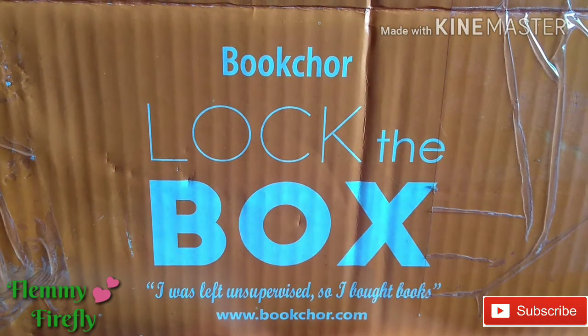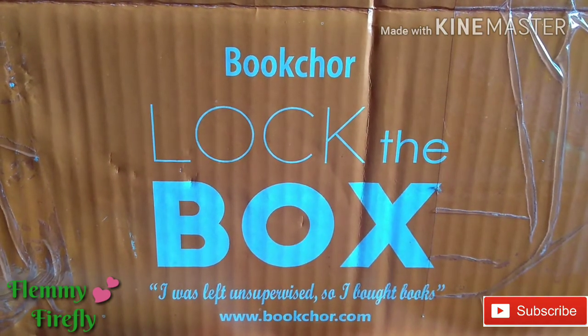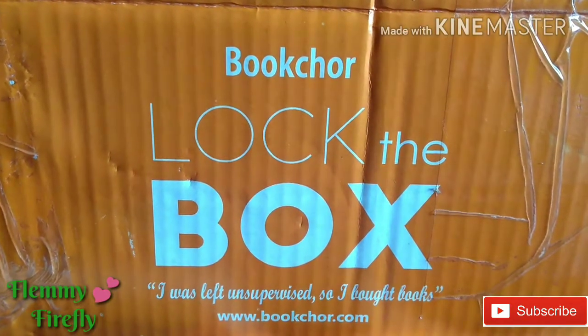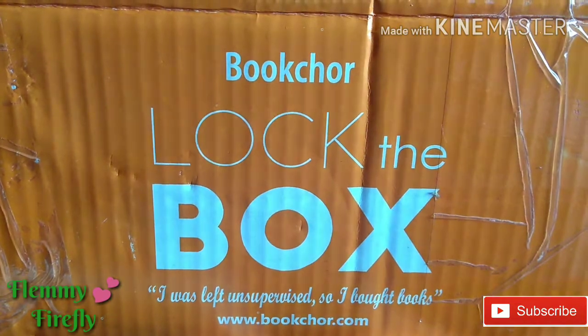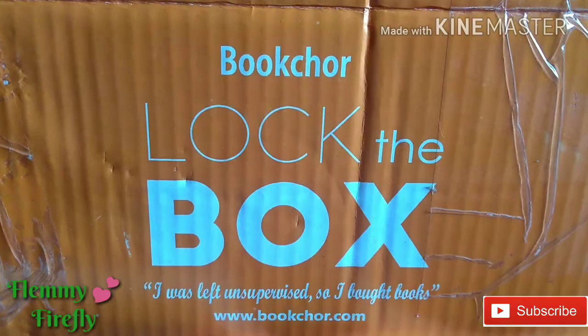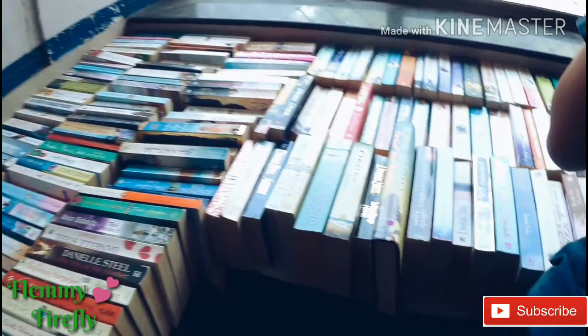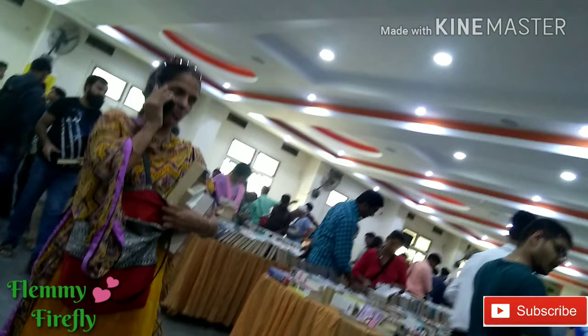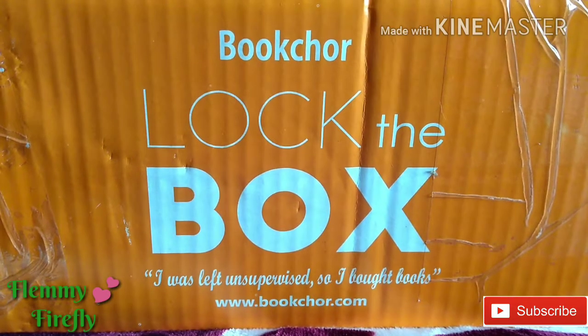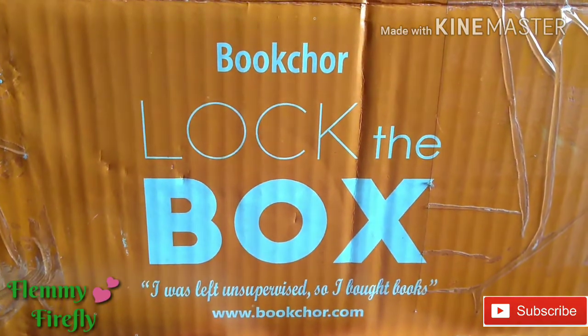Hello viewers! In this video you are going to see the books which I bought from Book Chore. This is a box which I bought on 15th June at Hyderabad because there is a warehouse sale being conducted by Book Chore. We will see what books I have bought, what all the boxes you will find over there, and how to buy them. Let's get started.